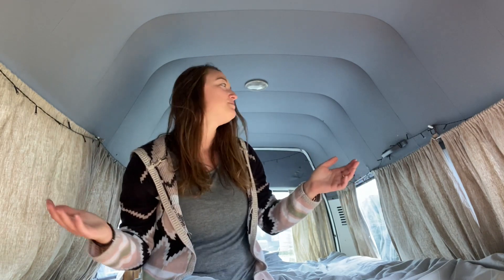Let's build this bad boy. I'm going to take you along on the journey, so stay tuned, and hopefully I'll have a name for her soon as well. Holy shit, I bought a van.